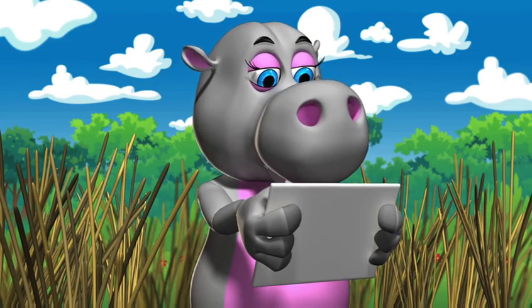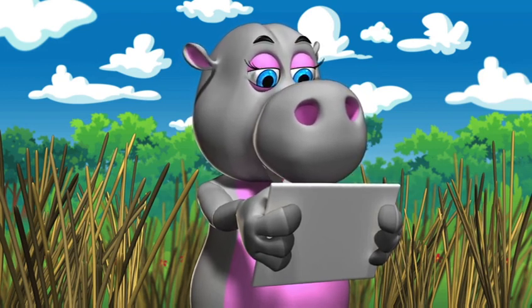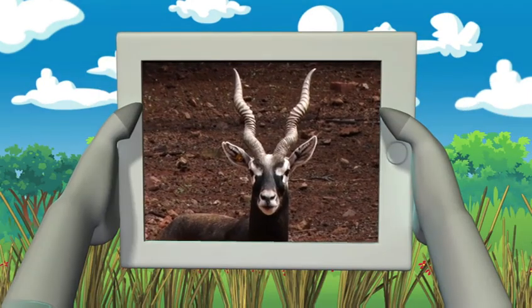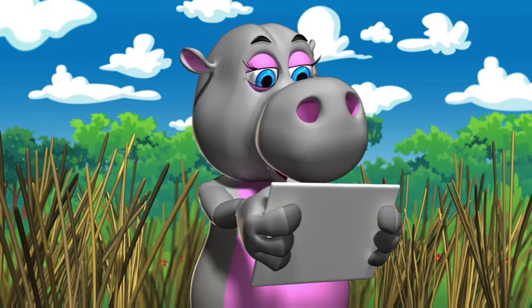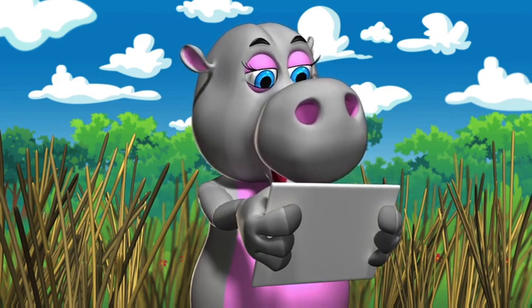Hello friends, I'm so excited to introduce you to your friends today. The friends I'm going to be introducing you to both live on land and have hooves and horns. Can you guess who they are? You're going to meet Boucher the black buck antelope and Howard the hog deer antelope. First, let's meet Boucher the black buck antelope.